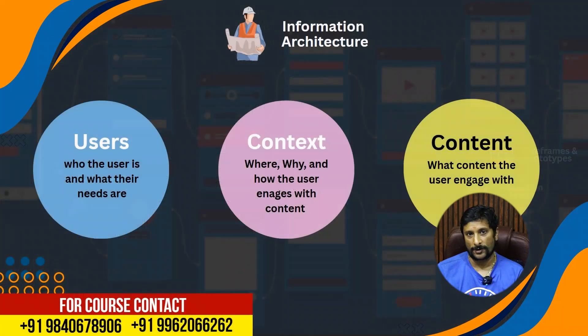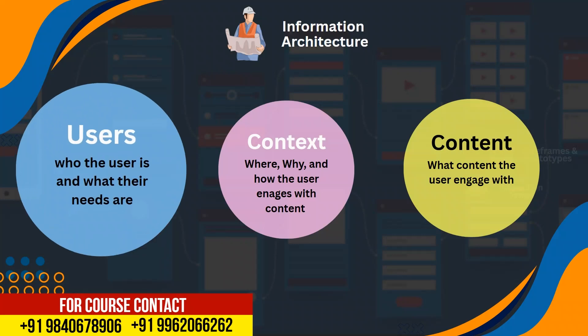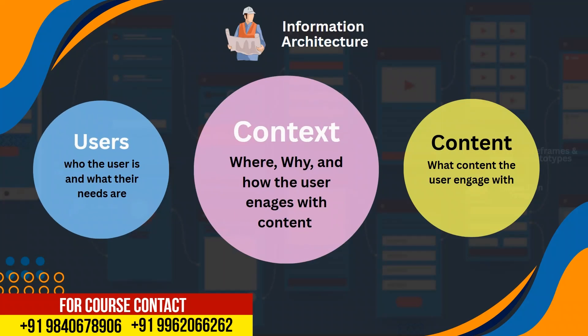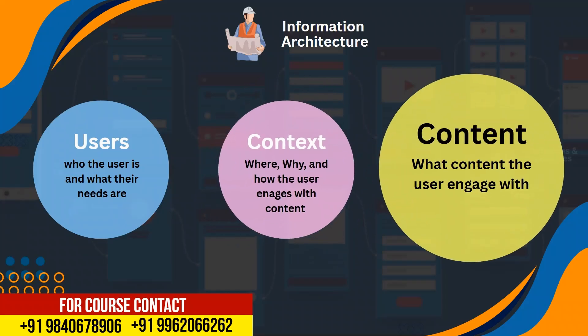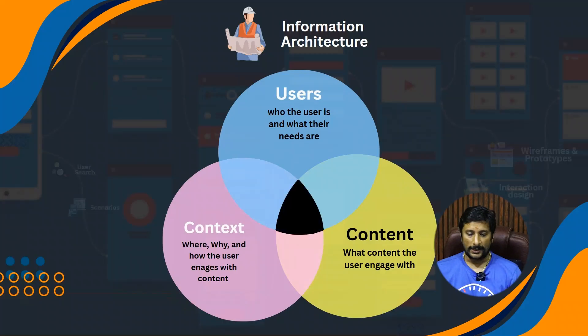Let's do wireframe and modeling. Let's try this architecture design — information architecture. The user's context and content structure is the information architecture. This is how you organize the information.